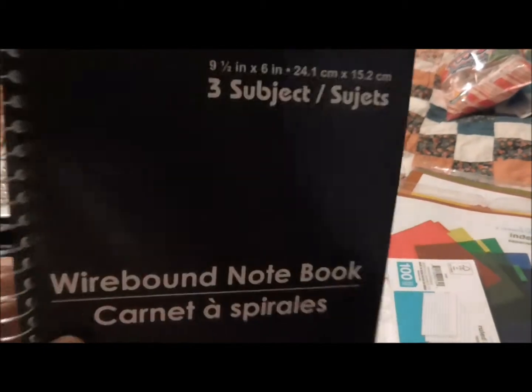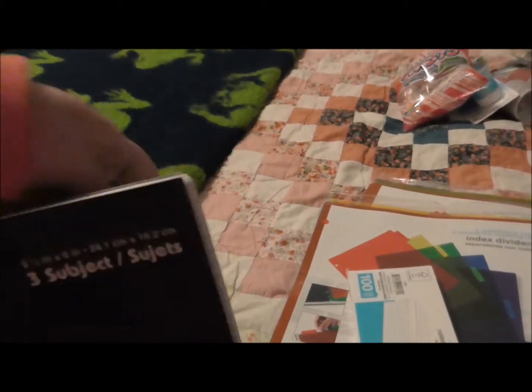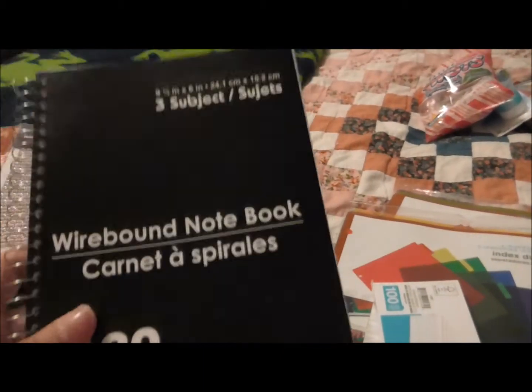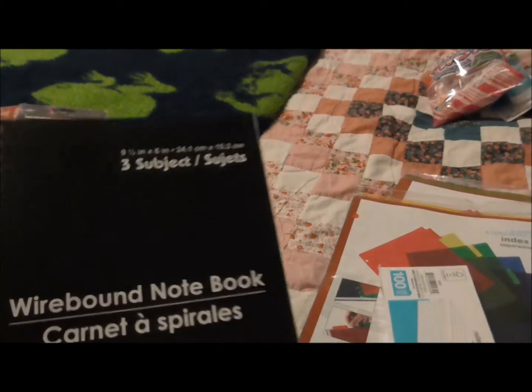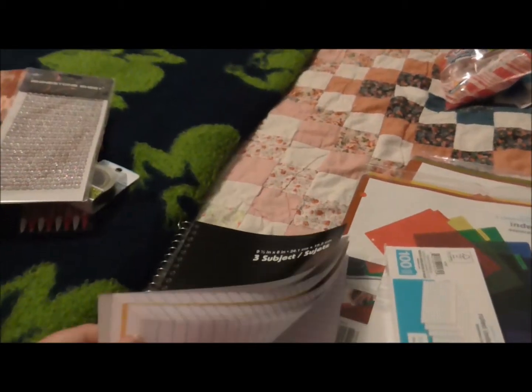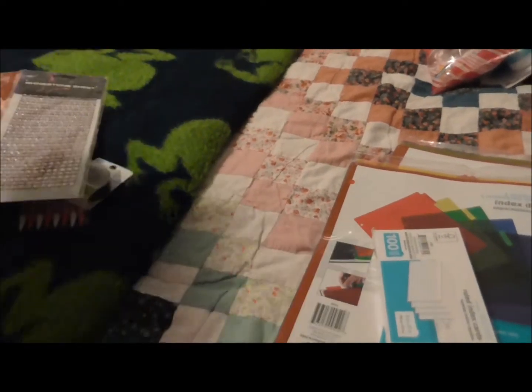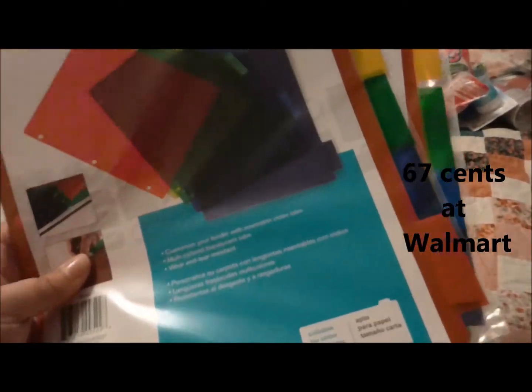It's nice to have all my thoughts in one place. I had been writing on sticky notes or small spiral-bound notebooks that fit in your pocket, but I'd like to have this to just reference and keep in my bag.